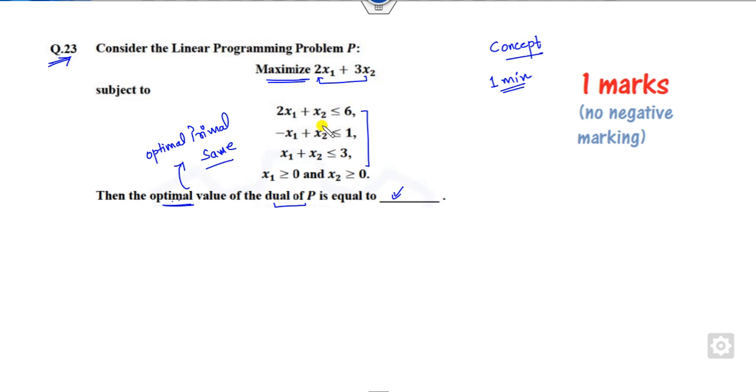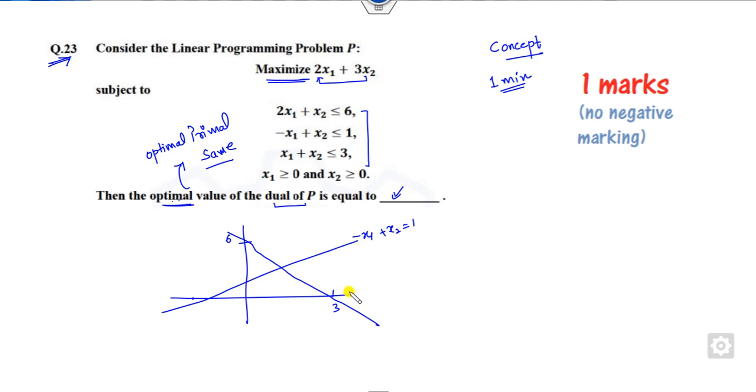You can solve the primal easily using the graphical method — no need for the simplex method. The first constraint gives the point 6 on one axis and 3 on the other. The second line is minus x1 plus x2 equals 1. The third constraint gives the point 3, 3. The feasible area consists of vertices O, A, B, and C. The coordinates of O are (0, 0) and A is (0, 1).